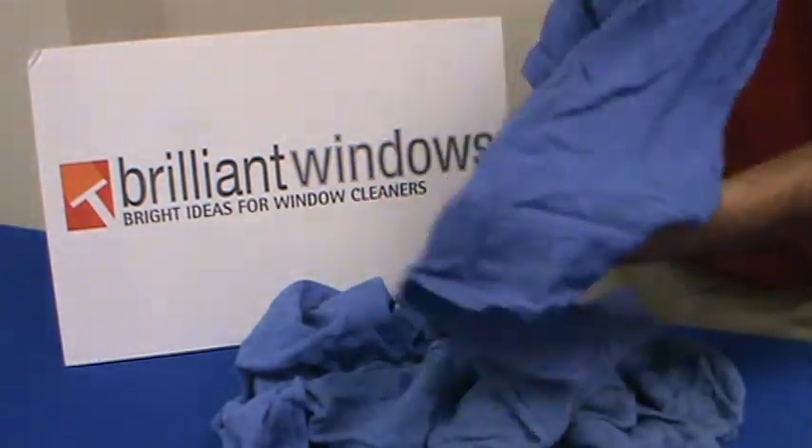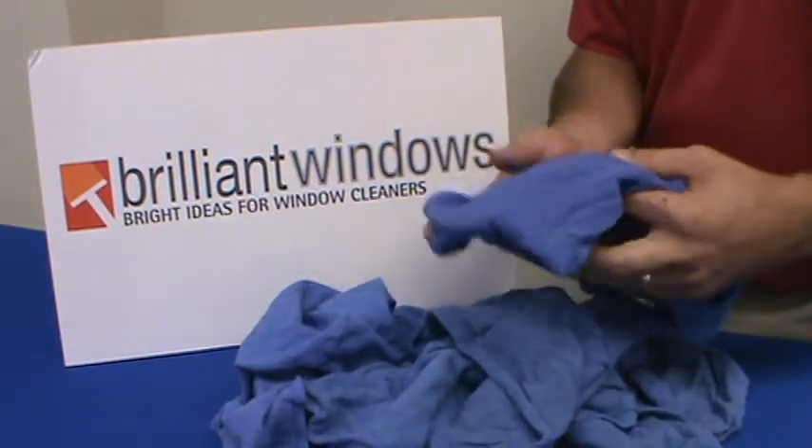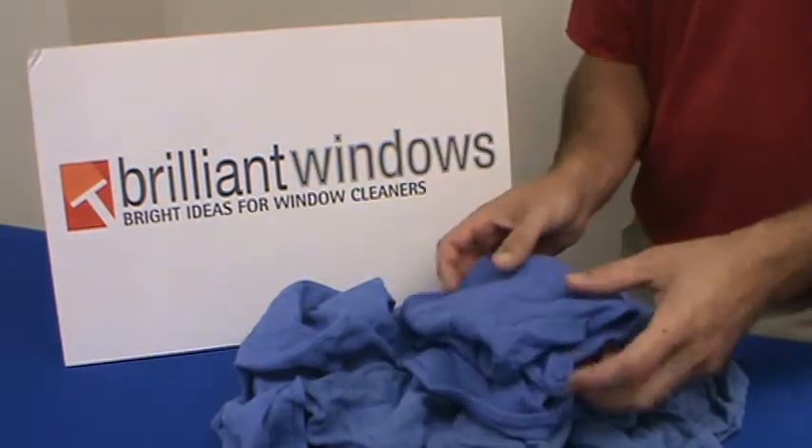They're actually a used towel. The fact that they're a used towel makes them function better because all of the sizing and everything that's in the towel has all been washed out.